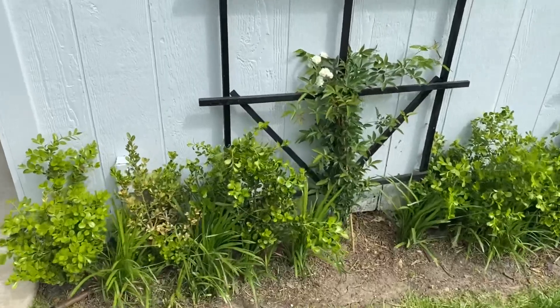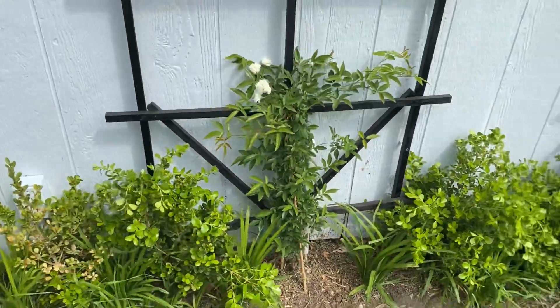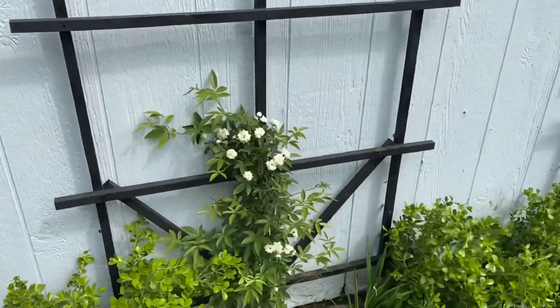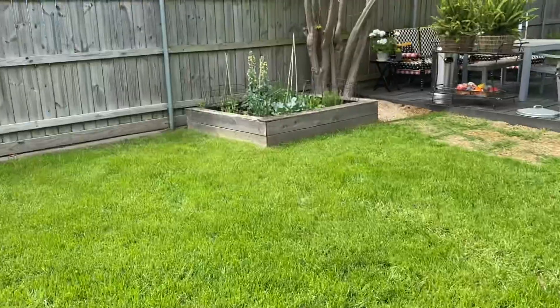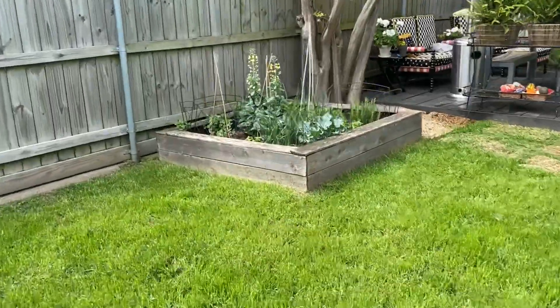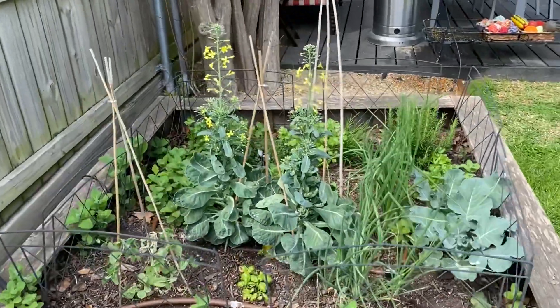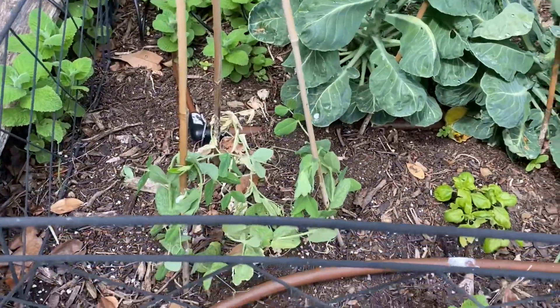Here are the Lady Banks Roses. They've put on some growth, actually starting to bloom, looking really beautiful. I'm excited for them to grow up the trellises there. I also planted some Moon Vine back there that will grow — it'll have huge white flowers and fill in the rest of the space. I'm excited about that.